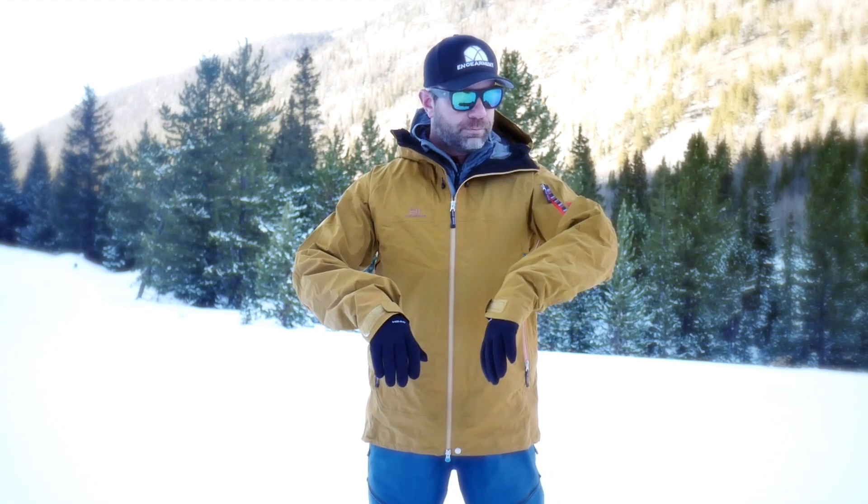This is a Gore-Tex ProShell, as you can tell. ProShell is the best membrane Gore-Tex has to offer. It is extremely breathable — think about 28k waterproof, 28k — so you're not gonna get wet in the jacket and it's gonna breathe very well. It is very burly, very tough, and the fit is spot-on, especially for backcountry skiing, splitboarding, and snowboarding.